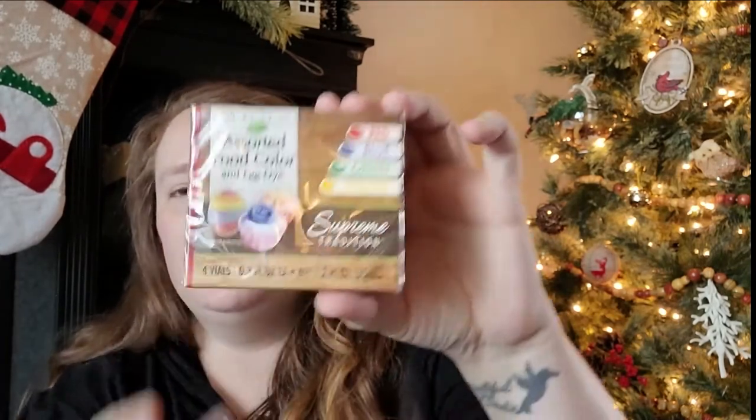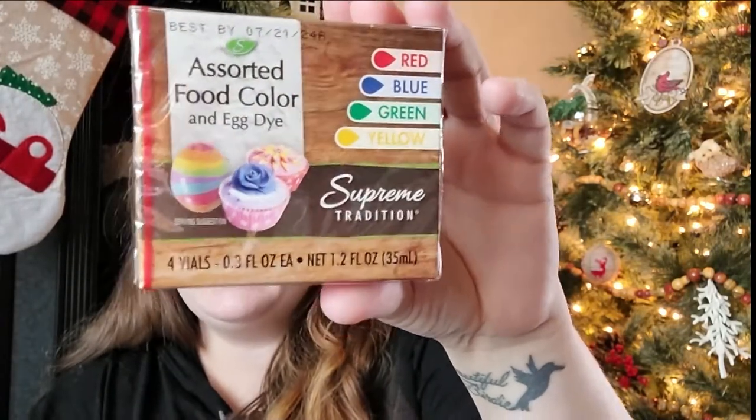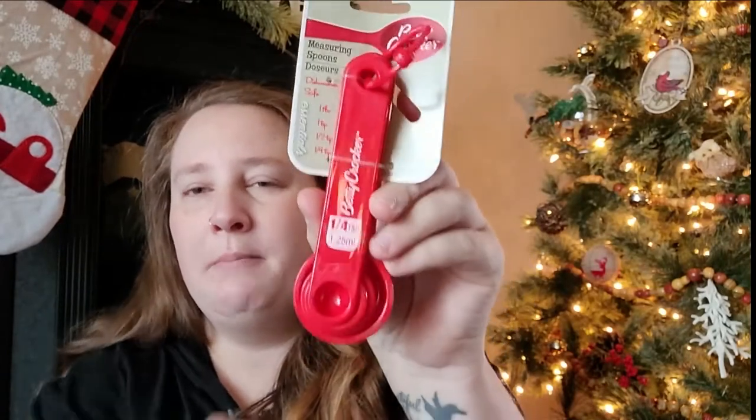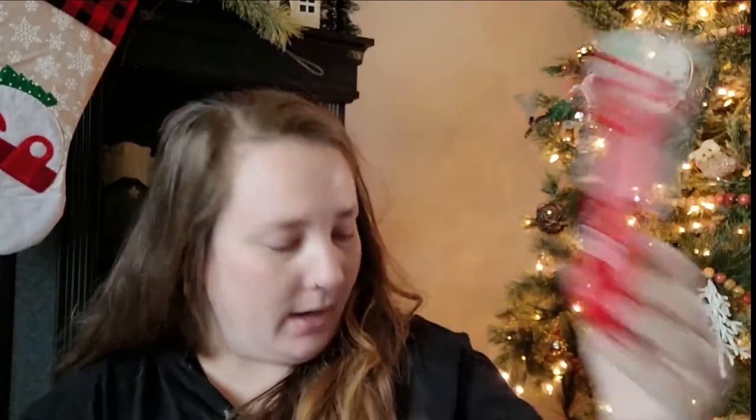That's all the holiday stuff. Now let's dive into the other items. I found some food coloring at Dollar Tree — I don't think they've had that before. It comes in red, blue, green, and yellow. I can definitely use that when making my Yule cookies.